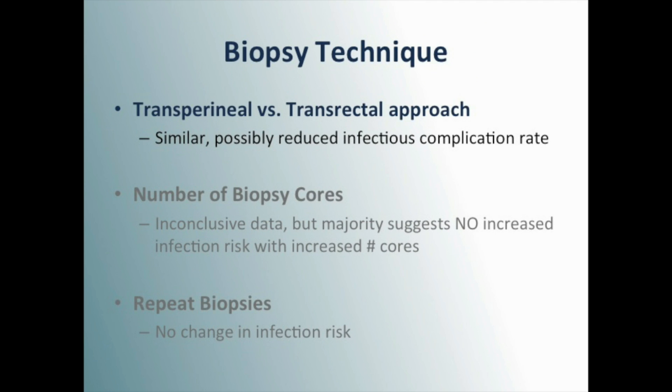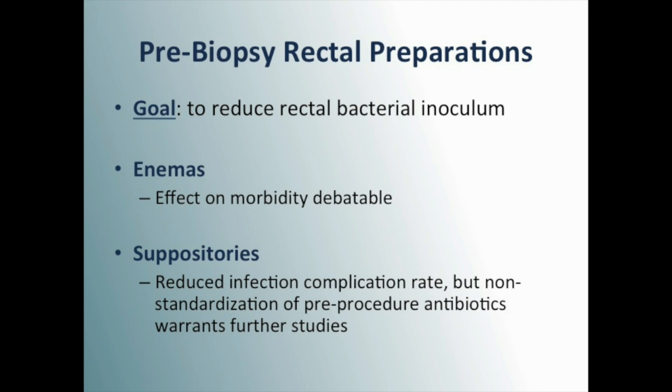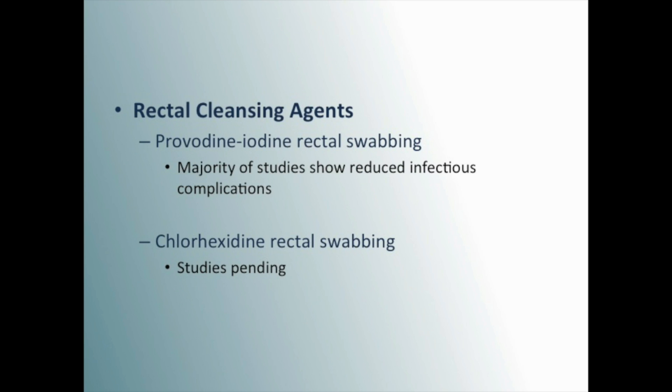Technical considerations that may be of importance include the route by which prostate biopsy is obtained. However, studies have not shown a positive association between number of cores or repeat biopsies on infection risk. Researchers are evaluating the perceived benefits of pre-biopsy rectal preparation to help reduce the bacterial inoculum from the rectum. These preparations include rectal enemas, suppositories, and various rectal cleansing agents.